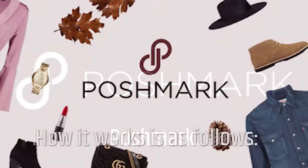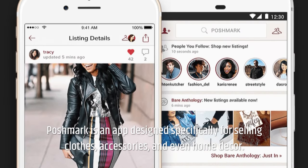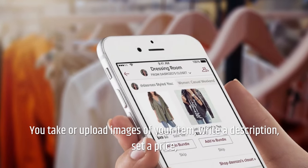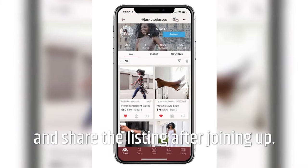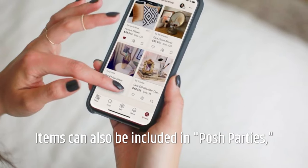Poshmark — how it works. Poshmark is an app designed specifically for selling clothes, accessories, and even home decor. You take or upload images of your item, write a description, set a price, and share the listing after signing up.